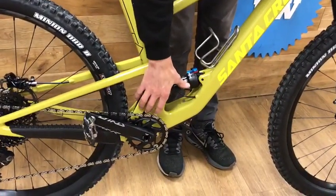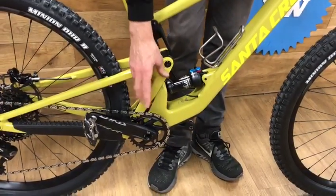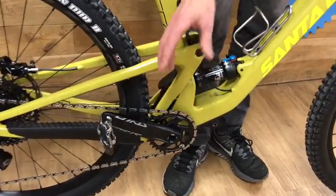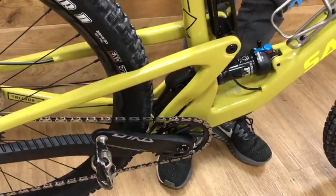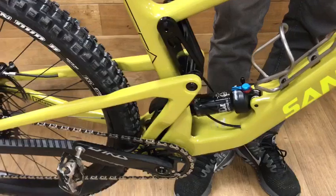The big change is their lower link driven VPP — still using the VPP system, but this lower link driven design first came out on the Nomad and proved to be really successful. At the time they didn't think they could get this type of shock on their shorter travel bikes, but they've been able to make it work successfully on the Tallboy.